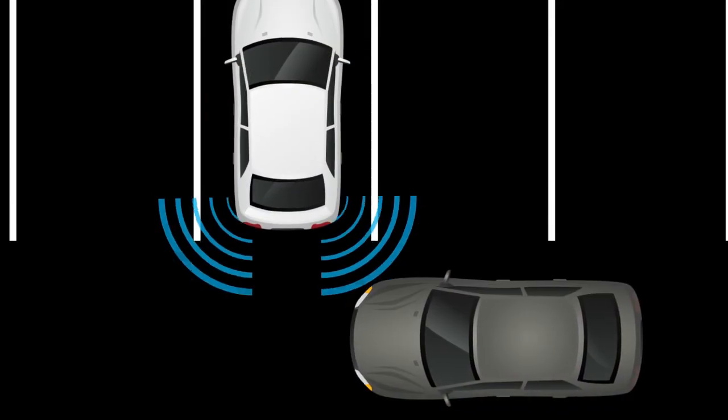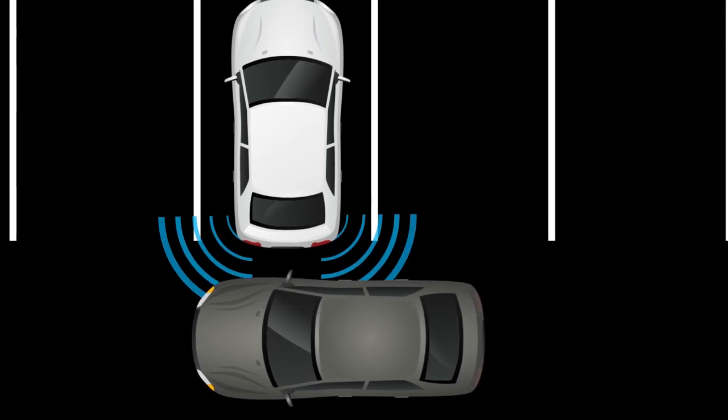When an object is detected, the system applies brief braking pressure while the vehicle is moving backward.